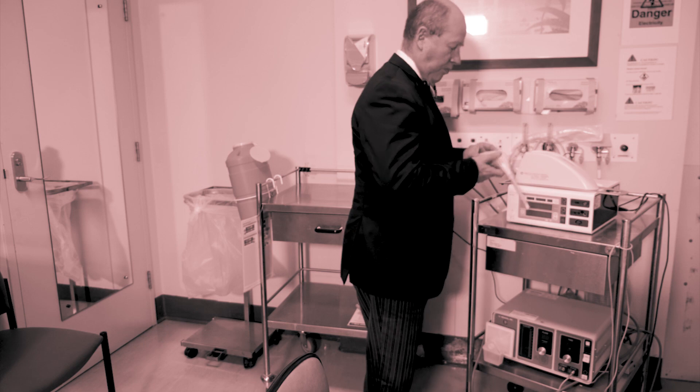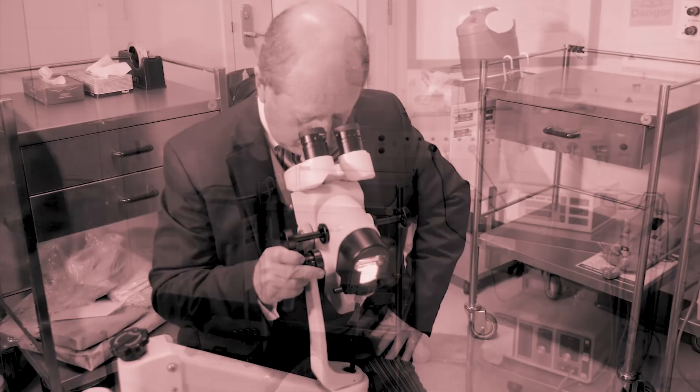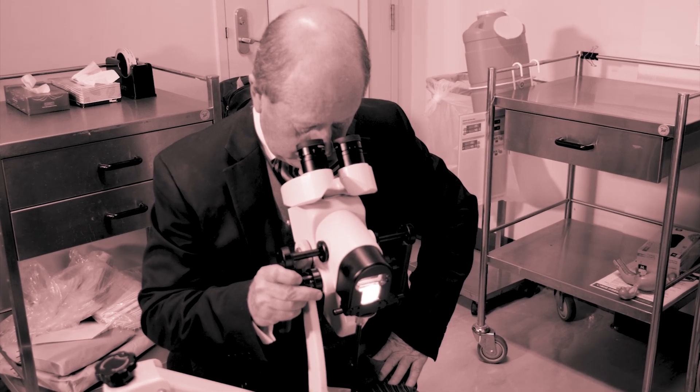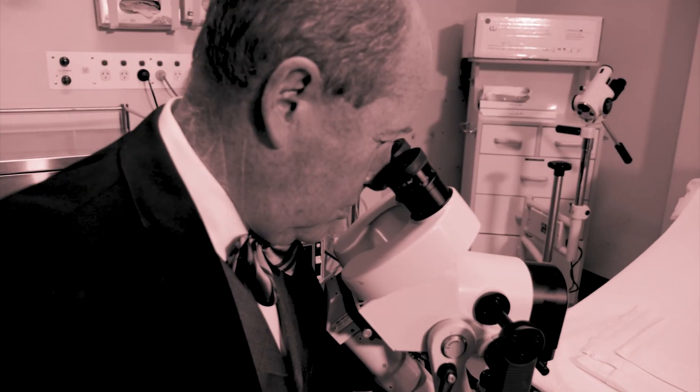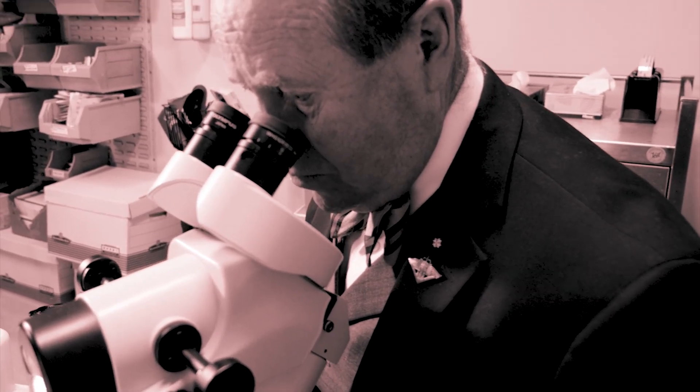I'm Michael Campion. I am the director of the pre-invasive unit within the Gynecological Cancer Centre here at the Royal Hospital for Women. I'm Associate Professor at the University of New South Wales, which is the university with which we are affiliated.